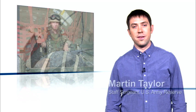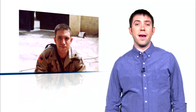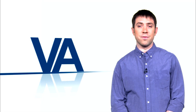Hi, I'm Martin Taylor. I served in the United States Army from 2001 to 2010. During that time, I served three tours in Iraq. What I remember most about my time in the Army is the men and the women I served with.